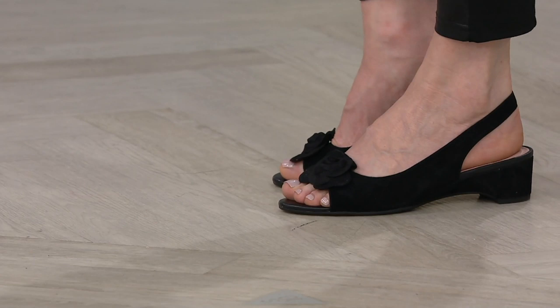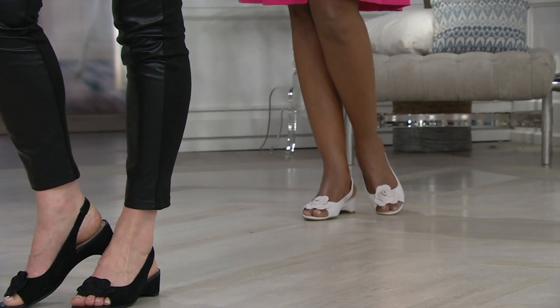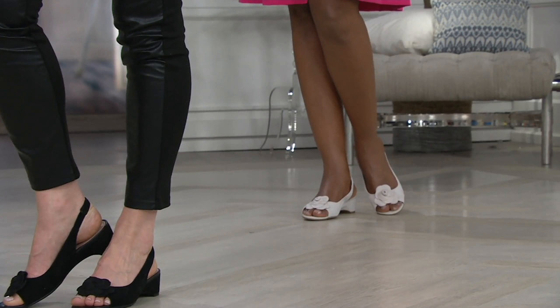A352303 — a gorgeous little slingback. Of course, with the iconic rose, you have three beautiful leather choices. Leather lined and just the perfect little heel for a ladylike touch. It's five-eighths of an inch.